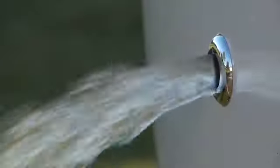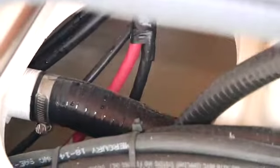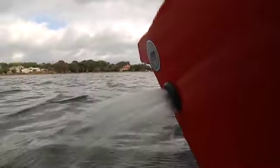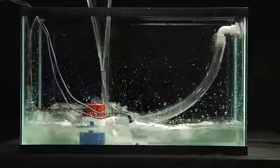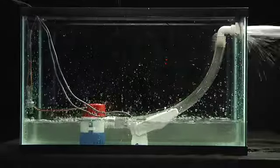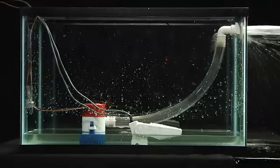Most boats have an electric bilge pump activated by a bilge pump switch. These pumps are located in the lowest part of the boat where any water that comes aboard from rain, waves, condensation, leaks, or other sources will collect. Some models are equipped with an automatic bilge system that senses water and turns on automatically. Ask your dealer if your boat is so equipped or if one can be added as an option. Automatic bilge systems are turned on by a float switch that activates the pump whenever water rises above a preset level and turns it off when the water has been removed.